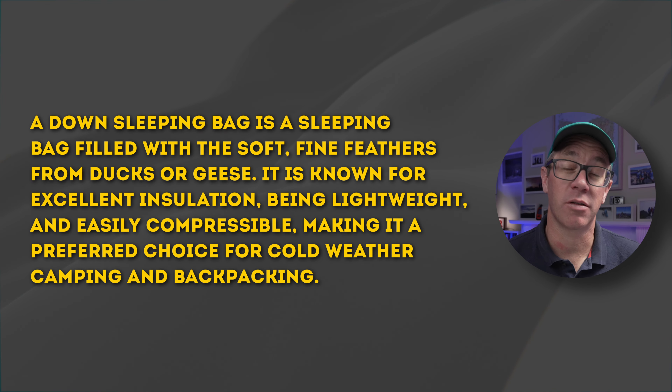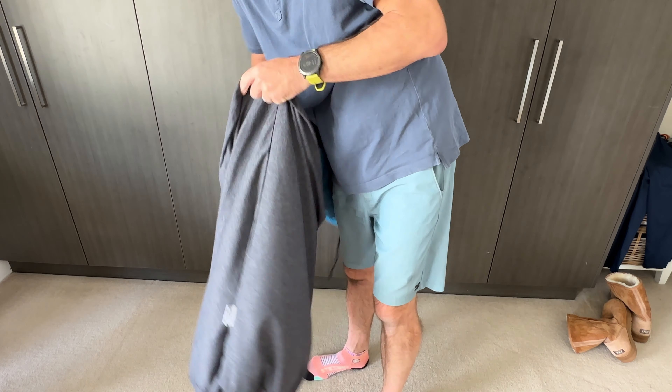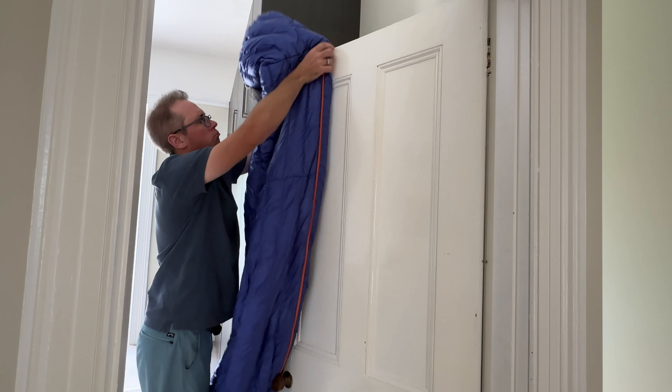Let's look at sleeping bags. Most of us are using down sleeping bags, so that's what I'm talking about here. How do you store your sleeping bag — do you leave it in its stuff sack in a cupboard? Well, that's got to change. You need to store your down sleeping bag loosely stuffed in a big sack, hanging, or somewhere where it's not compressed for long periods of time.